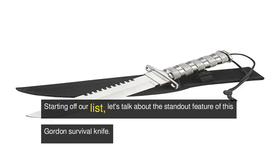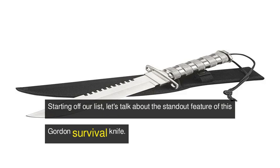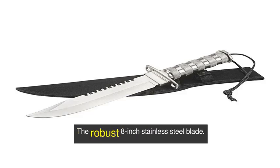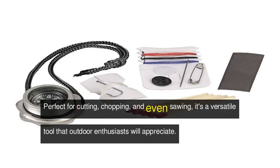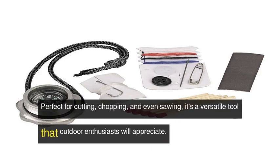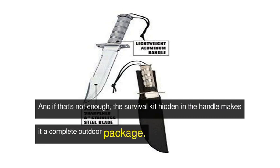Starting off our list, let's talk about the standout feature of this Gordon Survival Knife: the robust 8-inch stainless steel blade. Perfect for cutting, chopping, and even sawing, it's a versatile tool that outdoor enthusiasts will appreciate. And if that's not enough, the survival kit hidden in the handle makes it a complete outdoor package.